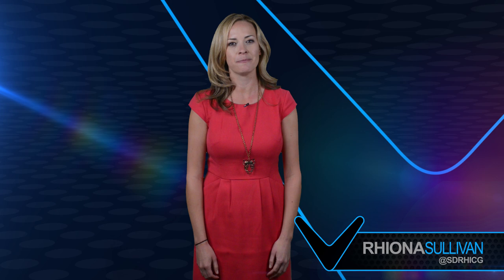Hi everyone, it's Rhianna Sullivan with In Case You Missed It — the weekly recap of everything that's happened here at Callaway and Odyssey.